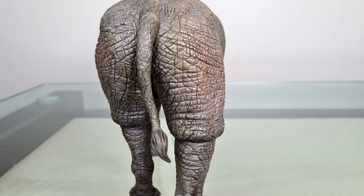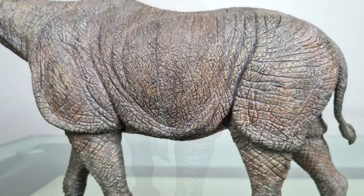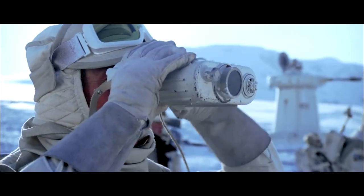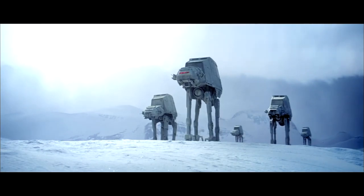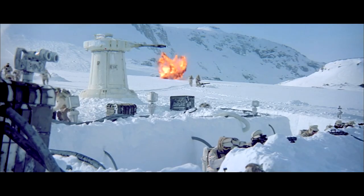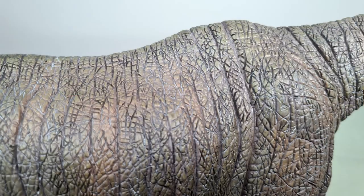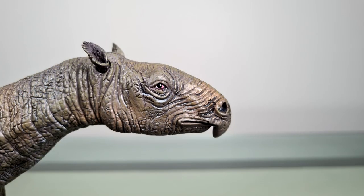Finally, it might interest you to know that Paraceratherium was actually an inspiration for this. And next — my 100th video.